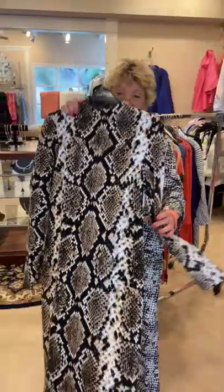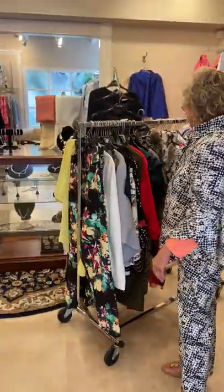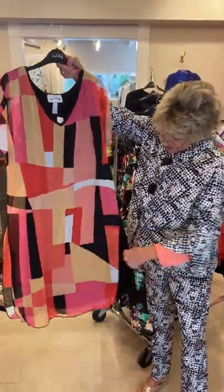Boy, is this sexy. Really nice looking on — very flattering to the figure. This is one of my favorites, it's so cute. Lots of colors, with the black lining underneath it.